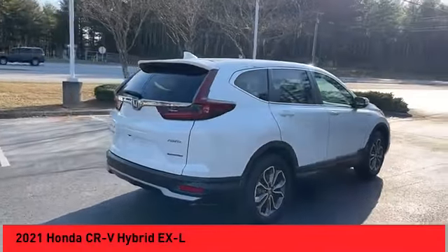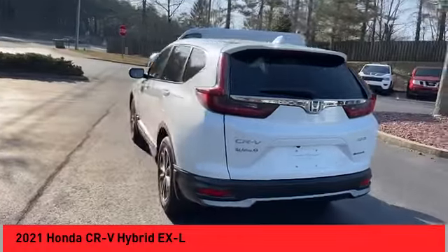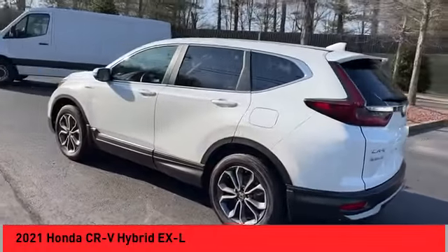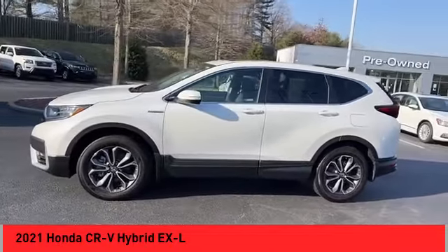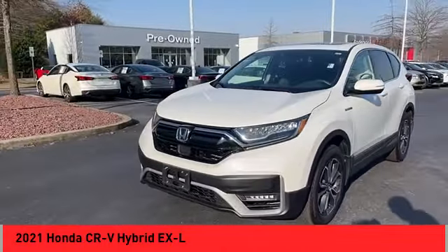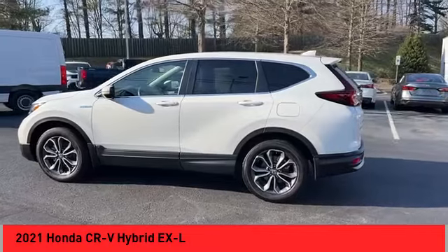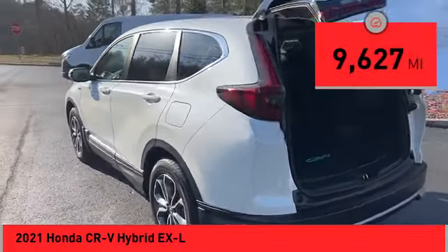Take a ride in the 2021 CR-V Hybrid. The Honda CR-V Hybrid offers a powertrain with plenty of energy, a cabin with plenty of room, and a ride with plenty of comfort. This is all in addition to the fact that it's a hybrid vehicle and the additional efficiency that it offers. This vehicle has less than ten thousand miles.